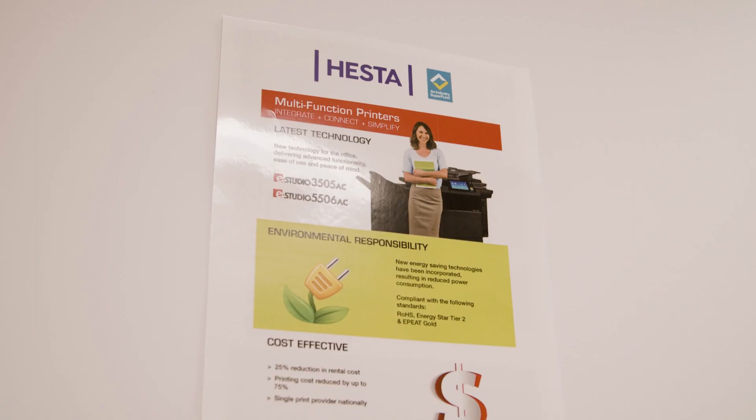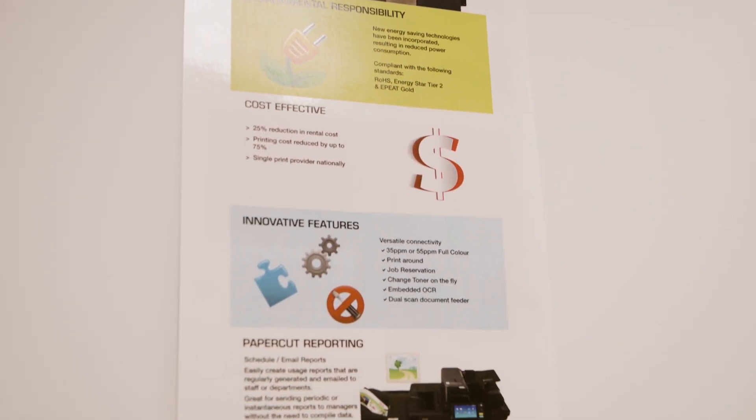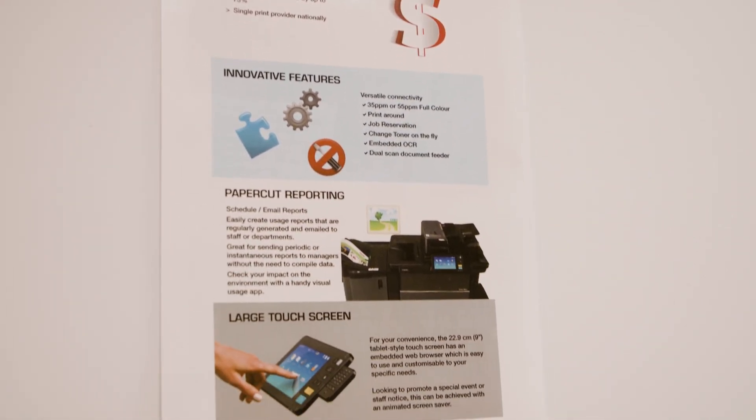We chose Toshiba because Diego understood HESTA's requirements. We used Toshiba Aqua Ace because it doesn't fade and deteriorate in the elements when we're using it outside, and it can be reused multiple times.